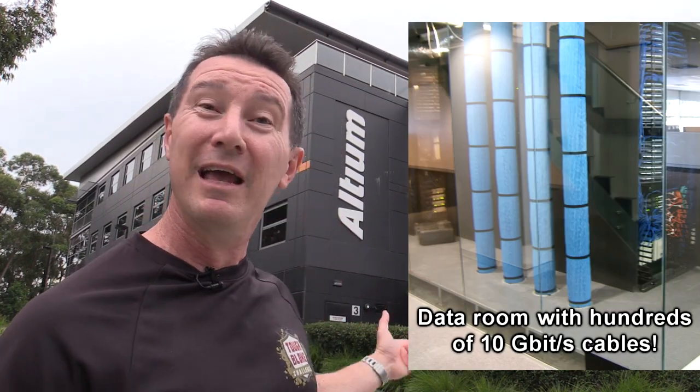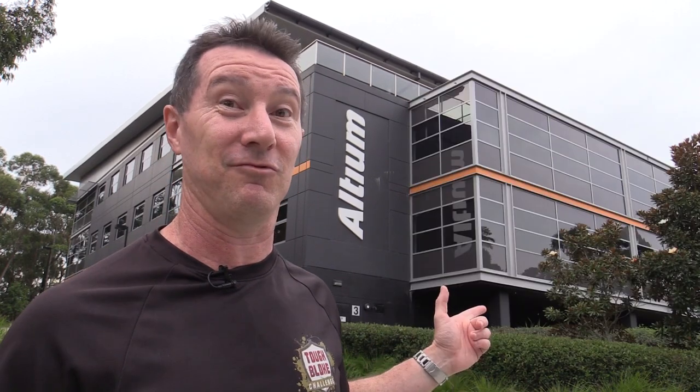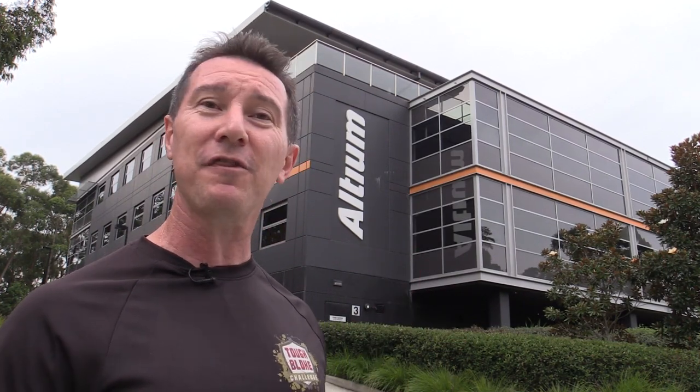Thanks to all my supporters who've made this possible. Usually 4,000 square meters in Sydney is ridiculously pricey, but I got this for an absolute bargain. They were so desperate to rent the thing, so I'm kind of at the right place at the right time.